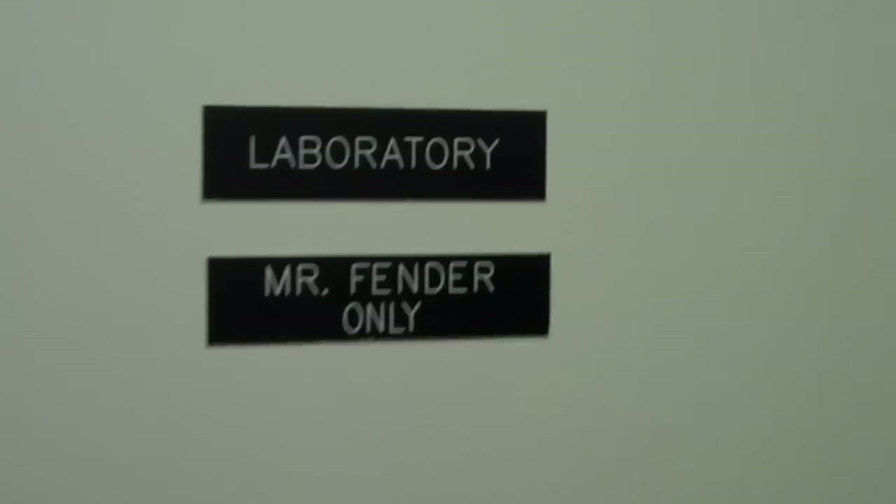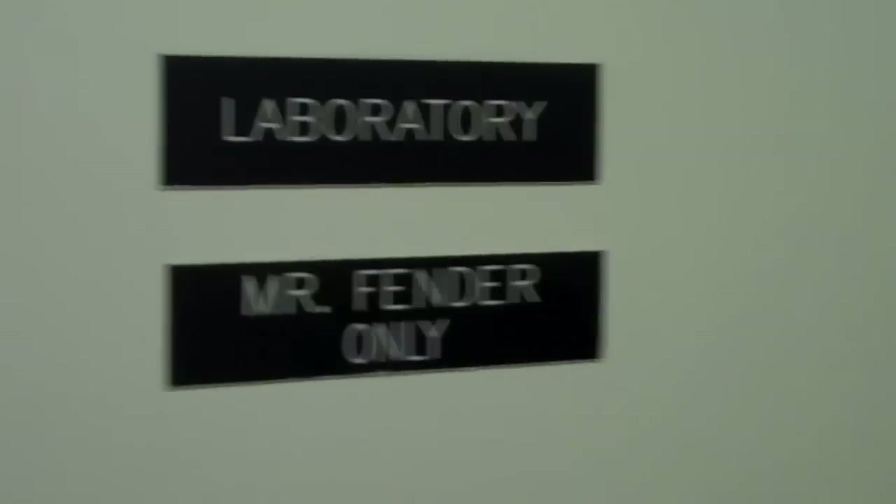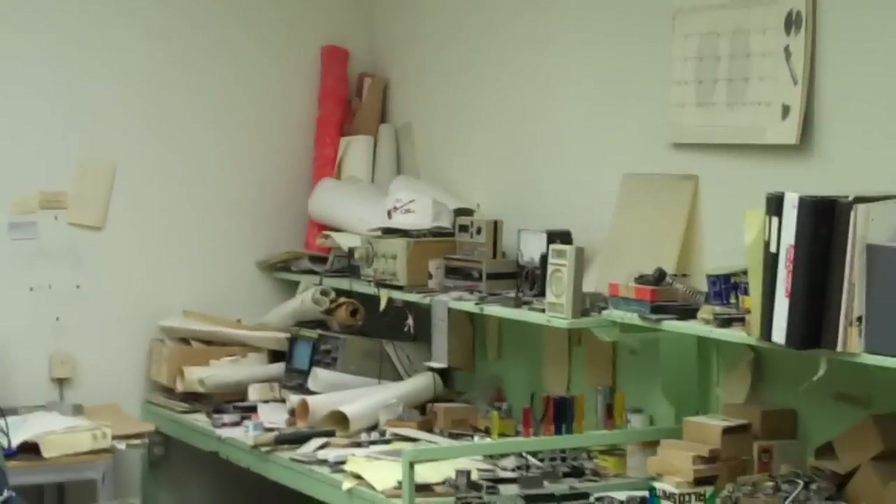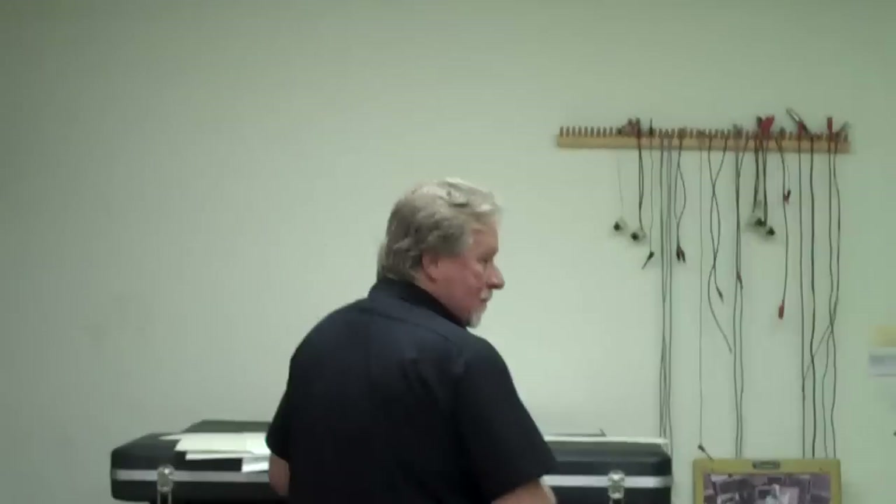We have another segment on Leo Fender's lab. There's a sign outside his lab door, and there's Steve Brown. Welcome to the G&L factory. We're here on Fender Avenue in Fullerton, California, and we're in Leo's lab.